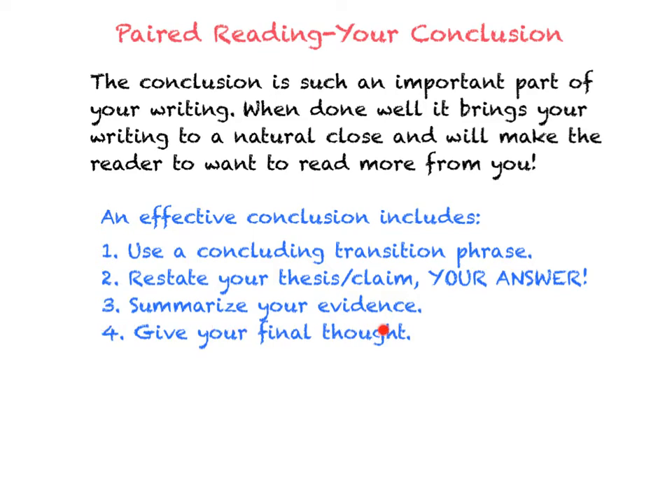The third thing you want to do is you want to summarize your evidence — what were the key points that you were making in your essay to prove your thesis? And then the last thing you need to do is give your final thought. This is where you can bring out your own personal opinions about the question, and it brings it to a natural close. So let me show you what an effective, great conclusion looks like.